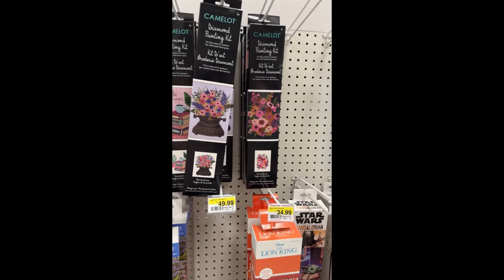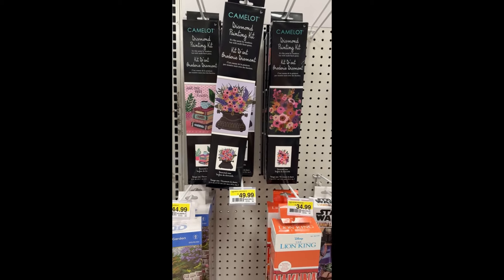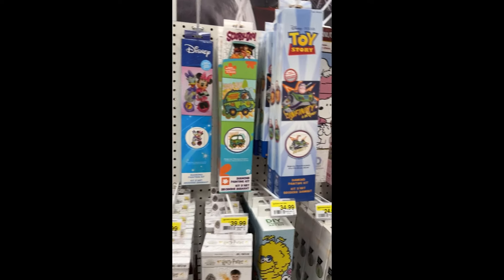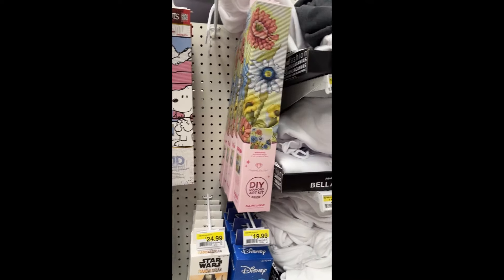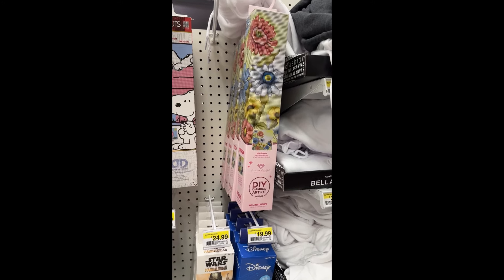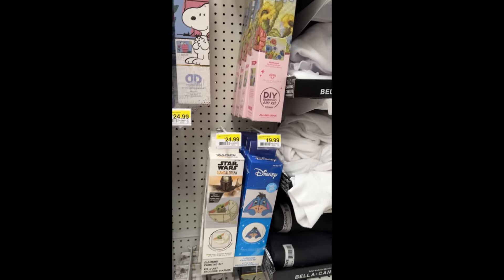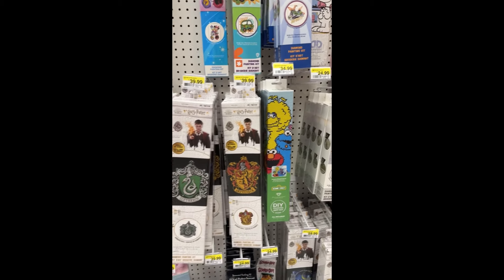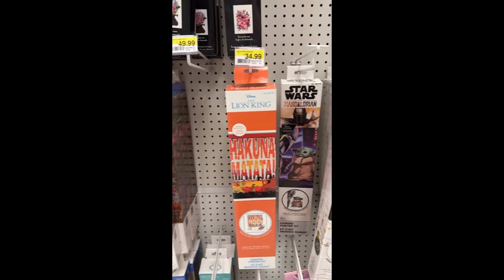I don't remember these Camelot Dots. And then here's another Diamond Art Club — that's super pretty, I wouldn't mind doing that at all. I'm going to scan down this way and go across. There's many of these they've already had.